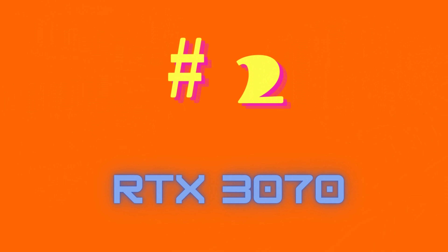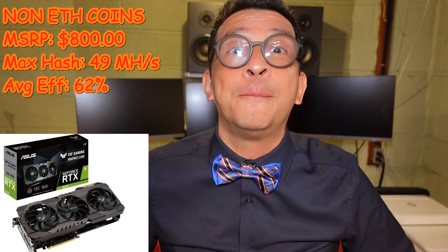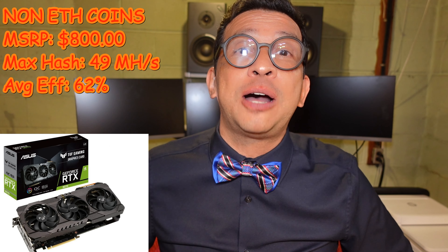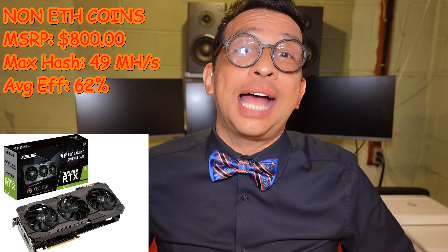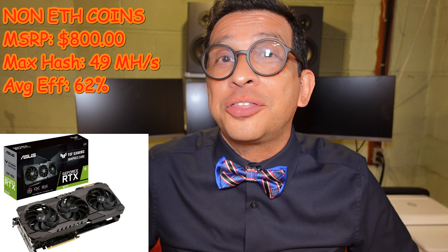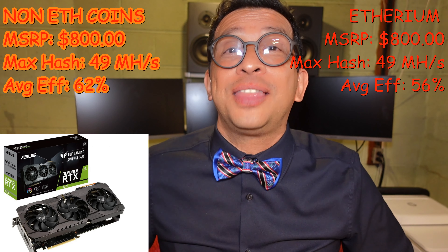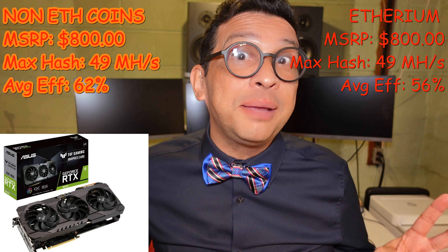My pick number two for 2022: at number two I have the NVIDIA RTX 3070 LHR. It has an MSRP of $800, a little bit cheaper than the Ti version, but a lower maximum hash rate of about 49 MHz per second. Although its efficiency is higher at 62% when mining non-Ethereum coins, and 56% when mining Ethereum — that's why it's my number three pick for Ethereum.